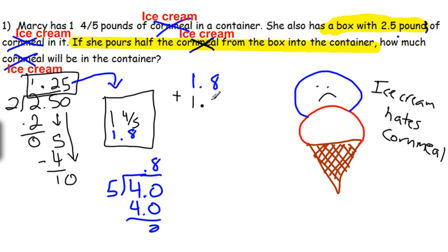Remember, we line up our decimals. If you'd like, you can add an extra zero. Then we just add these two numbers together. We have 5. 8 plus 2 is 10 — carry the 1. Bring down the decimal. 1 plus 1 plus 1 is 3. So how many pounds of ice cream will be in the container? 3.05 pounds.